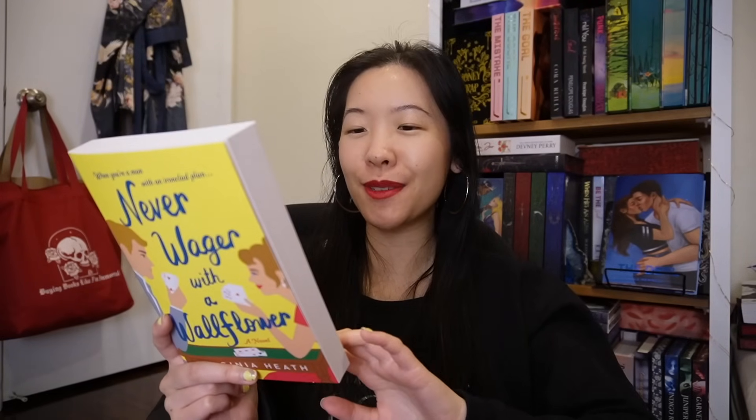I also got Never Wager with a Wallflower by Virginia Heath — it's a historical romance, and it sounds like enemies-to-lovers. The heroine works at an orphanage and right next door is the gaming hell that the hero just bought. The blurb says: 'While Venus and Galahad lock horns and her malevolent orphans do their darndest to sabotage his dreams, can either of them take the ultimate gamble and learn to love thy neighbor?'